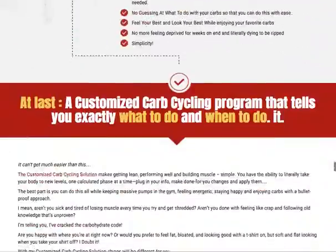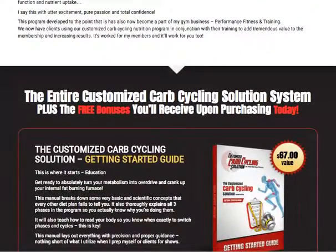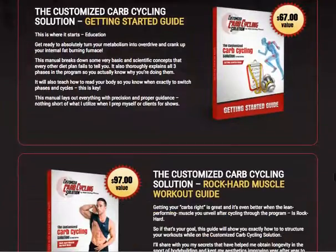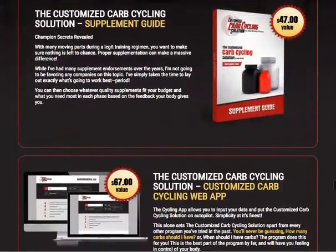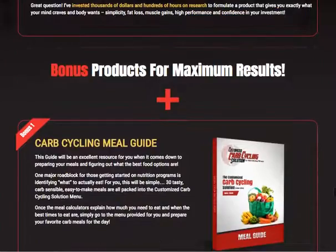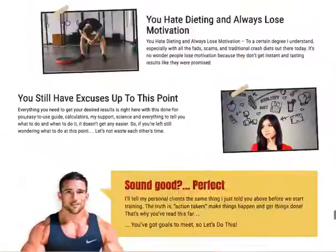After completing the program phases, you'll be able to see the difference. You'll also get the customized carb cycling solution get-started guide, the rock hard muscle workout guide, a supplement guide, and the customized carb cycling web app, along with a couple of bonuses on top of it all.